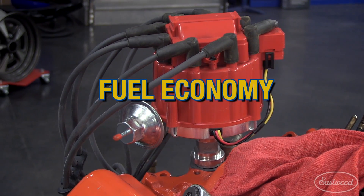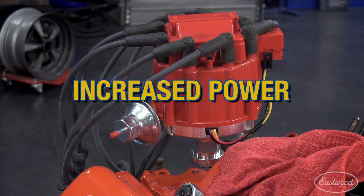You'll get quicker starts, better fuel economy, better throttle response, and increased power.